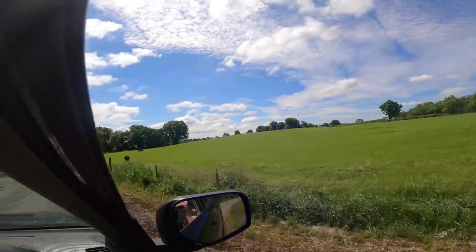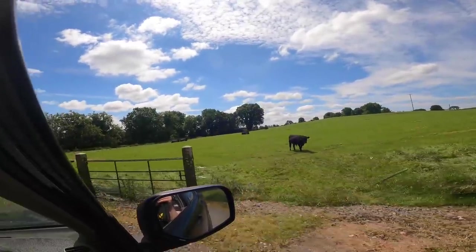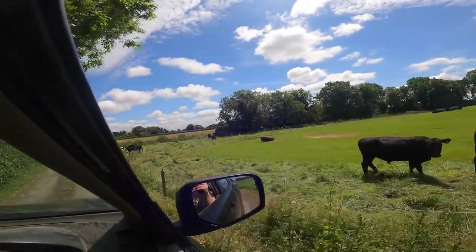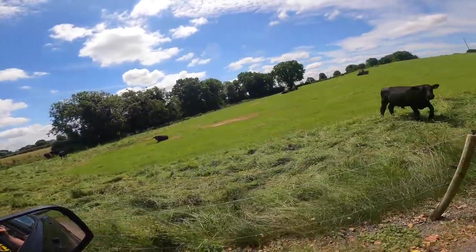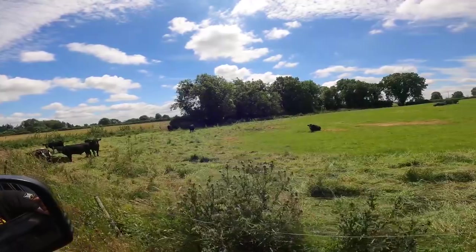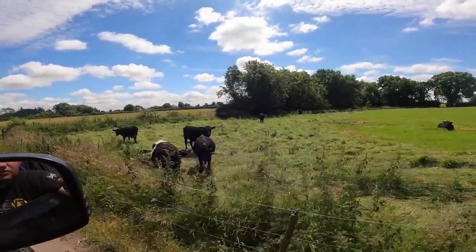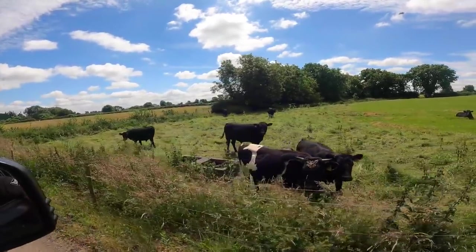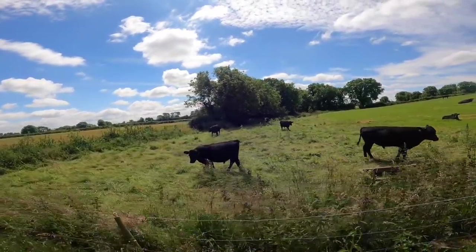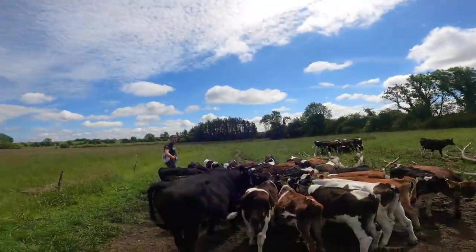Here we have our Angus bullocks, and I think there's one or two Hereford bullocks there as well. There's also a suspiciously Friesian-looking animal that has Angus on the card. But they are doing fantastically well — I don't think we've ever had yearling Angus bullocks that have been so big. They really, really have done fantastically well compared to other years. They're just grazing the backswaths of the silage ground before they head back to their paddocks.